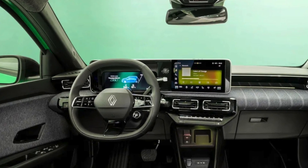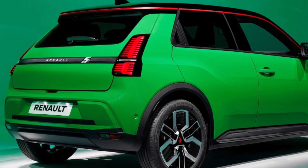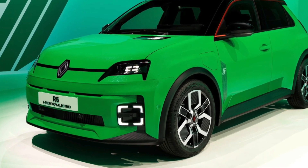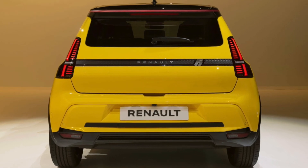Renault has cleverly mixed old-school charm with new-age tech. The exterior sports manga-inspired headlights that wink at you, a display on the bonnet showing charge levels, and a unique air intake motif. The hidden rear door handles and the higher roof profile add to its distinctive look, making it a car that stands out in the urban jungle.